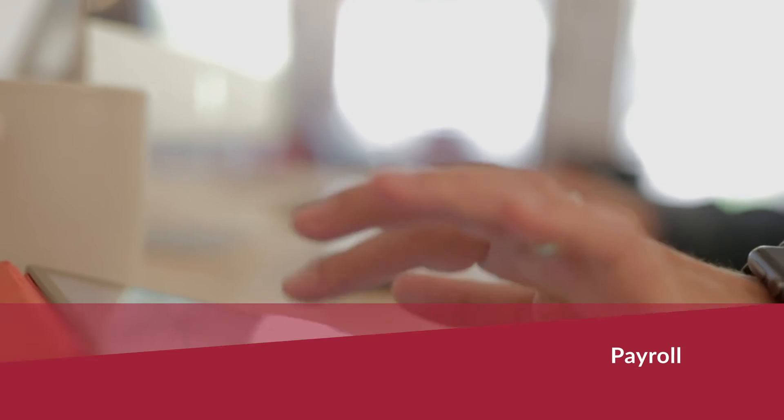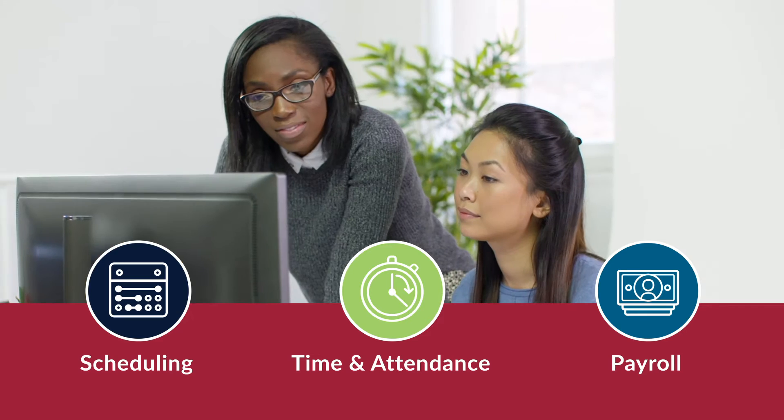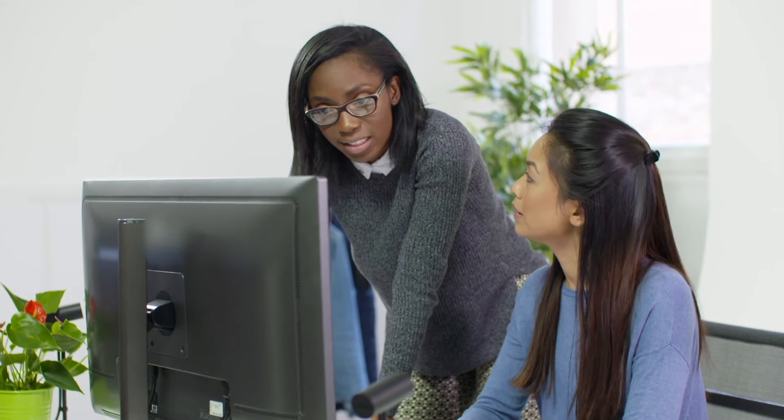Scheduling, time and attendance, and payroll help streamline day-to-day management and operations and create a clearer picture of costs and productivity.